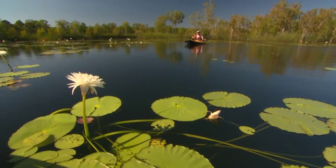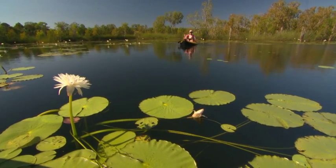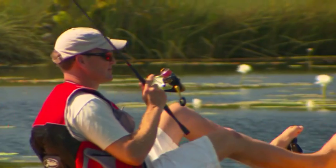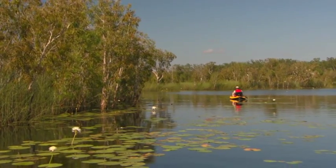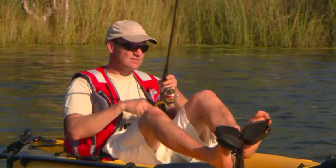It takes time and patience to learn how to work your lures through this thick terrain without snagging up. But what better excuse to take in the magnificent backdrop, all at an up close and personal level.